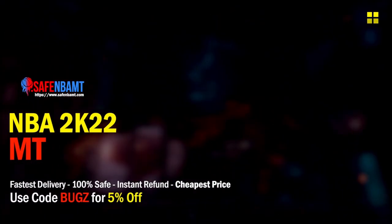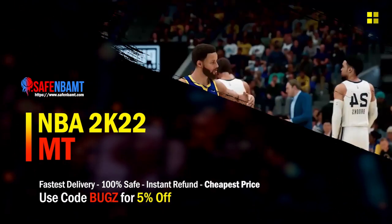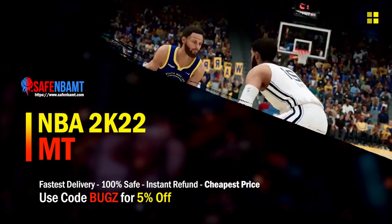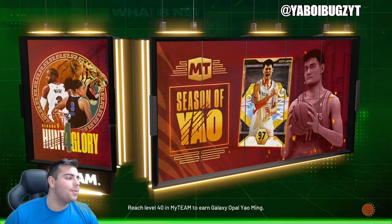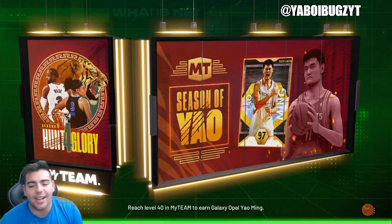What's good guys, if you're looking for cheap, fast, reliable MT, make sure to check out my sponsor. Use code 'bugs' for 5% off at checkout. What's good YouTube, it's your boy bugs back on another NBA 2K22 MyTeam video.